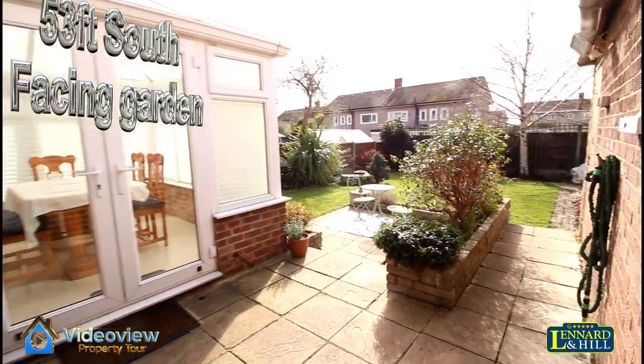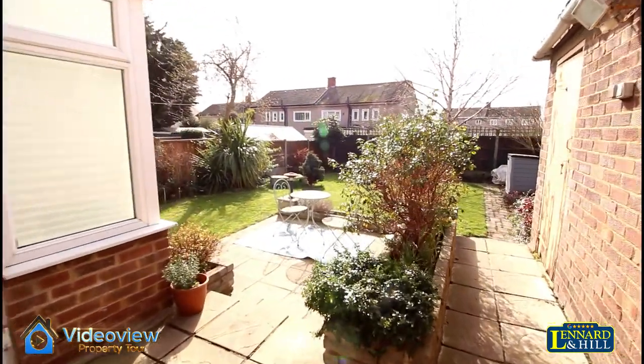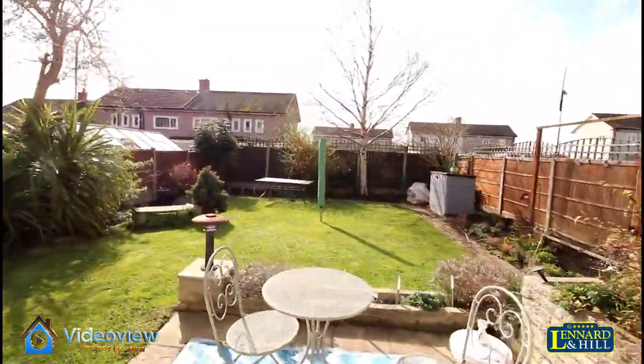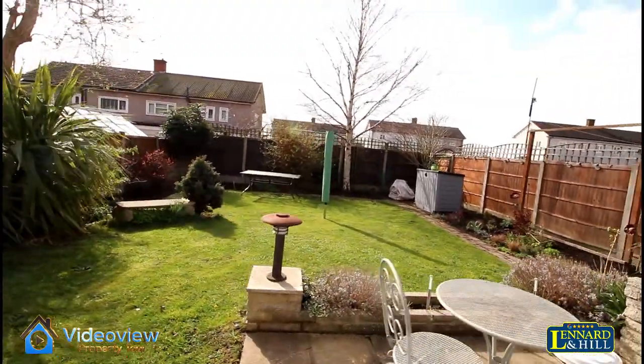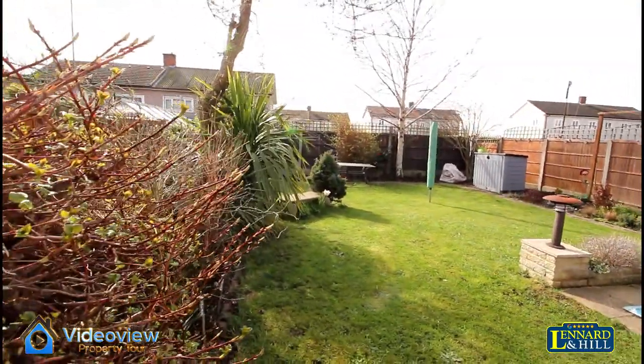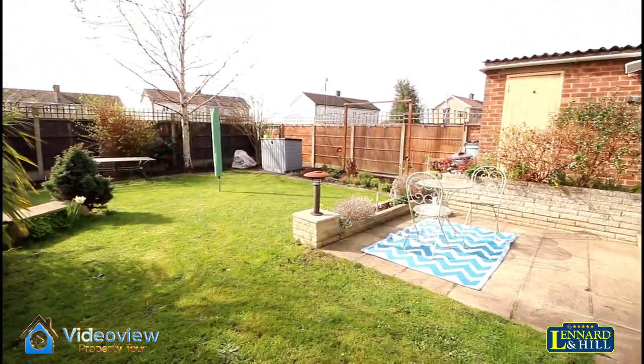Out into the garden, it's south facing and at least 53 feet in length. It commences with a two-tier patio area, with the remainder neatly laid to lawn with established flower and shrub borders. There's also a couple of storage sheds and an outside toilet.